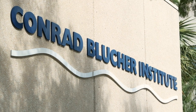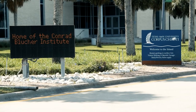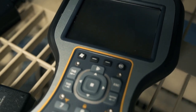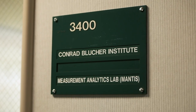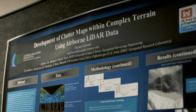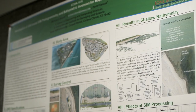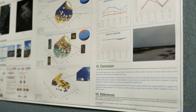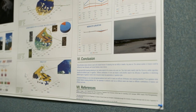The Conrad Blucher Institute is one of the research institutes of Texas A&M University Corpus Christi. The Institute is focused on precise measurements. Nowadays that means lots of data, so we take those measurements and use big data techniques. We've done artificial intelligence for 20 years, and with all those measurements we create products, predictions, and visualizations such that our sponsors and communities can have good information to make decisions about their environment.